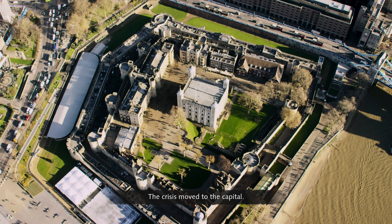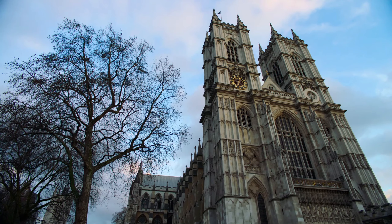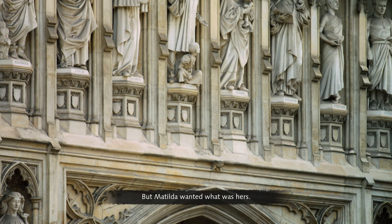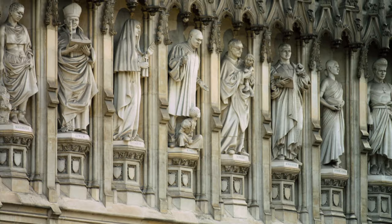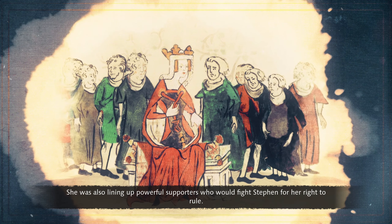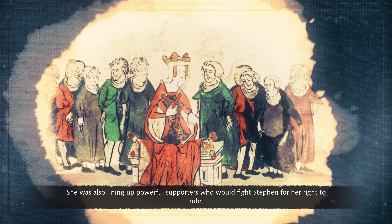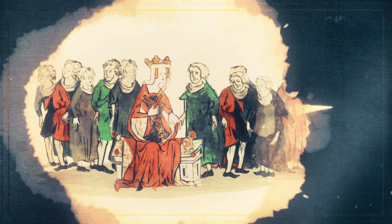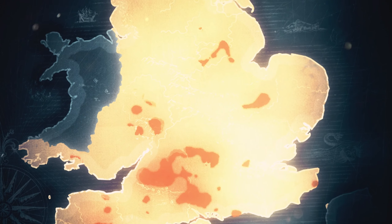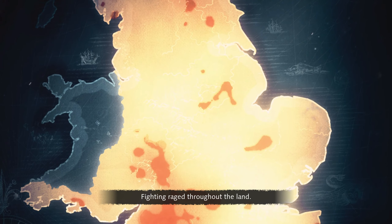The crisis moved to the capital. At Westminster Abbey, Stephen was crowned king. But Matilda wanted what was hers. She was also lining up powerful supporters who would fight Stephen for her right to rule. Their conflict engulfed England in civil war, and fighting raged throughout the land.